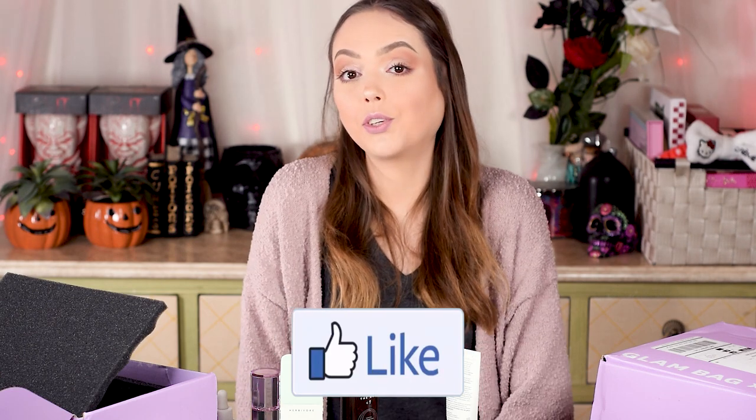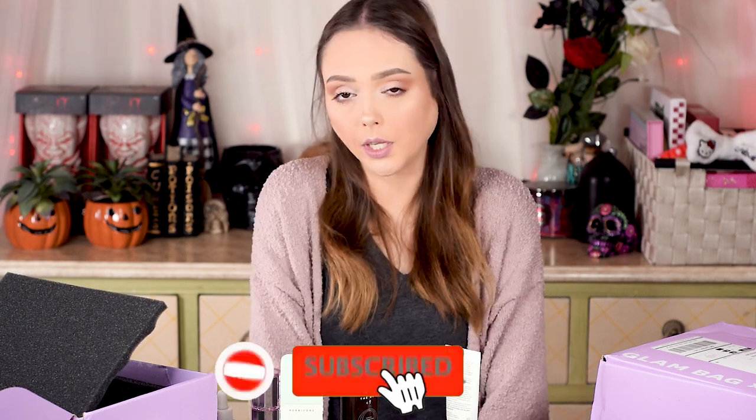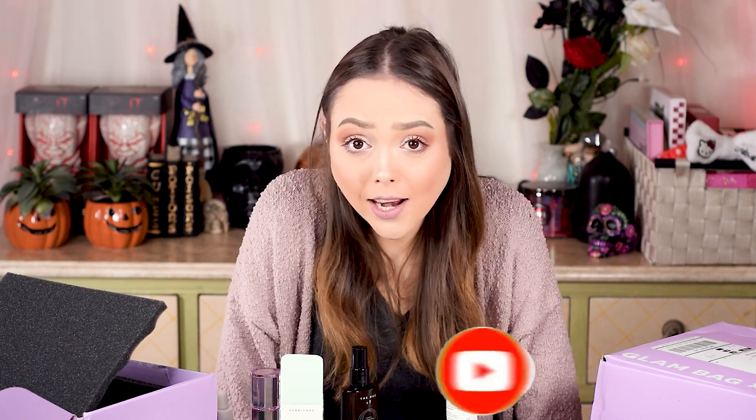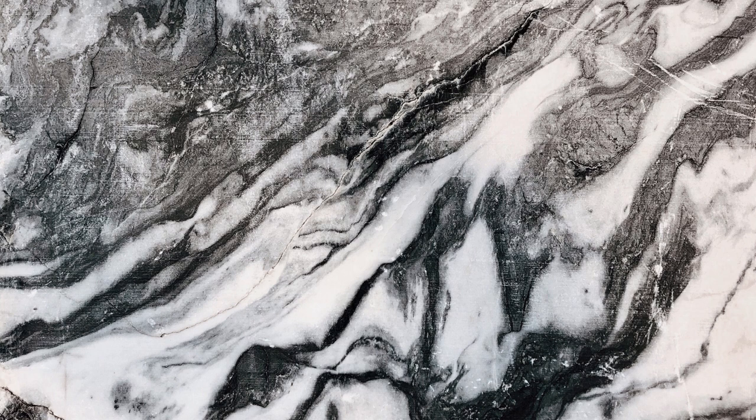What did you guys think? How did you feel like this Glam Bag X went? Did you like it? Did you hate it? Let me know. If you guys enjoyed the video, give it a thumbs up. If you like us, please subscribe — we're getting ready for Halloween and hopefully we'll have some really cool stuff coming up quickly for that. I hope you guys are all doing well, you are safe, you are healthy — have a wonderful day and stay girly with a dark twist. Bye bye.